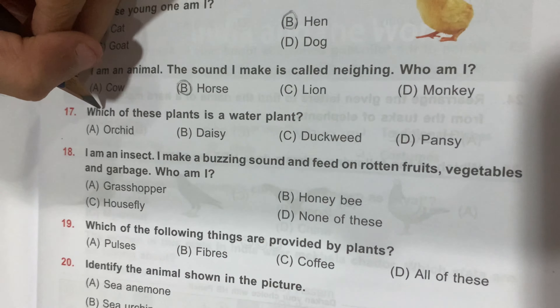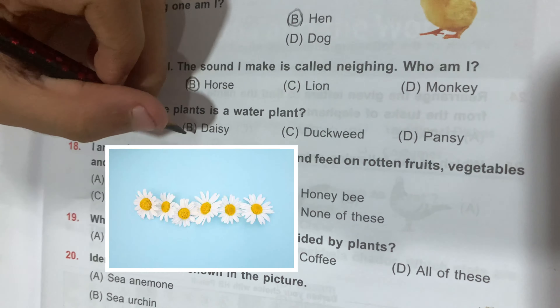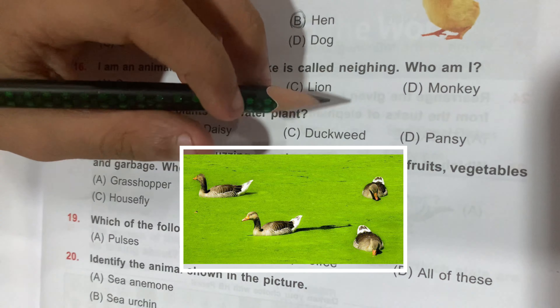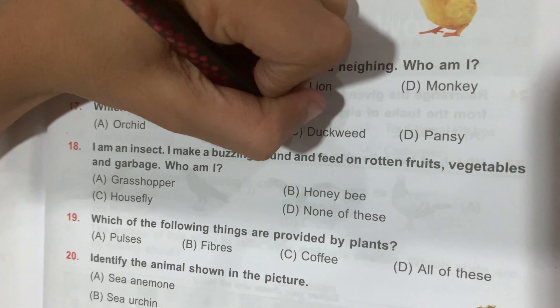Question number 17: which of these plants is a water plant? Option A, Orchid; Option B, Daisy; Option C, Duckweed; and Option D, Pansy. Duckweed is the correct answer.